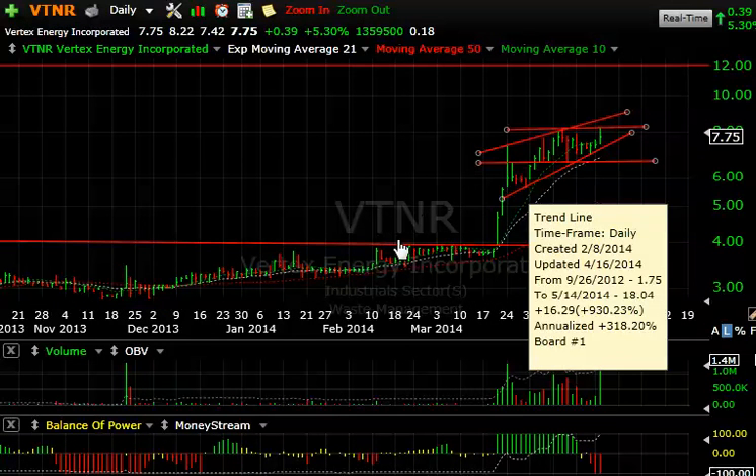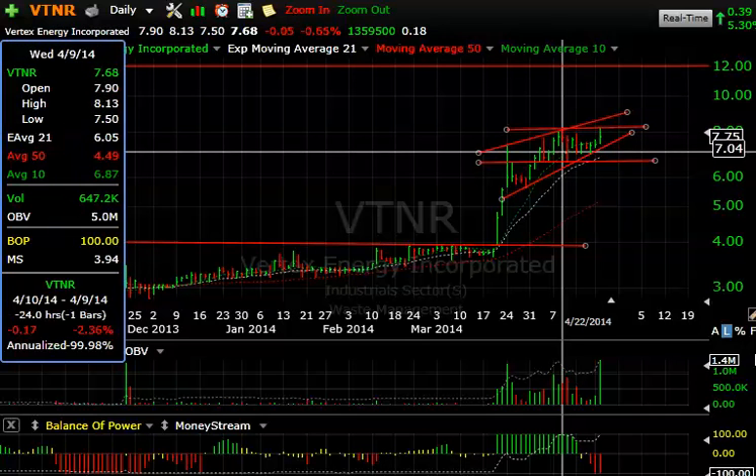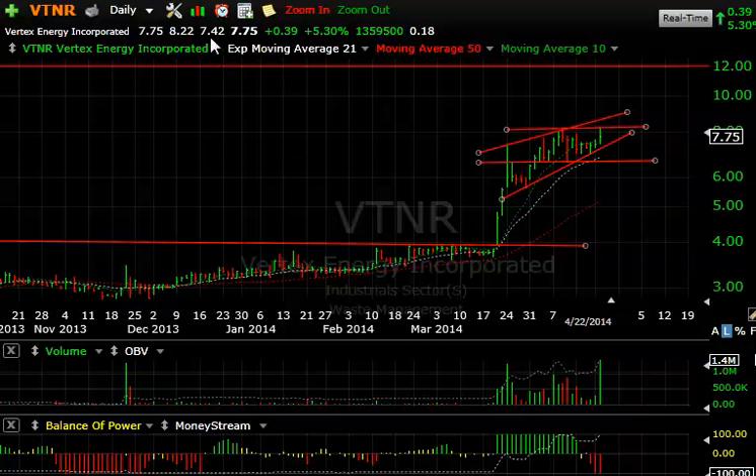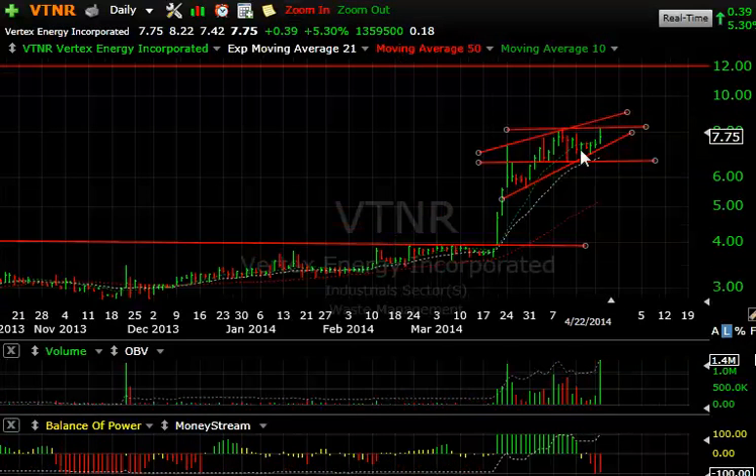Lastly, today's VTNR — the stock has just exploded, pulled back nicely in a falling wedge on low volume, popped again, wedged, and broke out to test the high for the year. It reached 8.22, a new high, then backed off to 7.75 — still up 39 cents or 5.3%, trading 1.4 million shares, the biggest volume I've ever seen in this stock. I'm looking for 9.50 short-term and 12 eventually on an intermediate trade. That is it for me tonight, folks. Have a good evening, everybody. I'll talk to you in the trading room tomorrow.